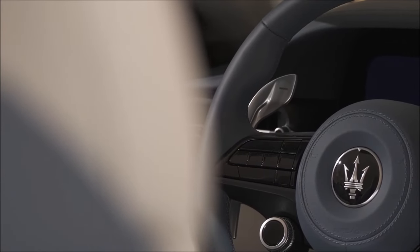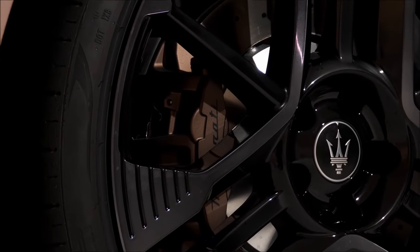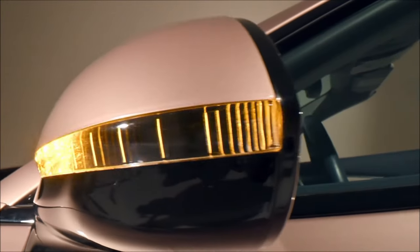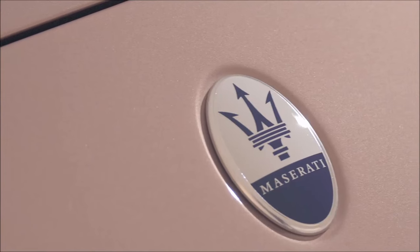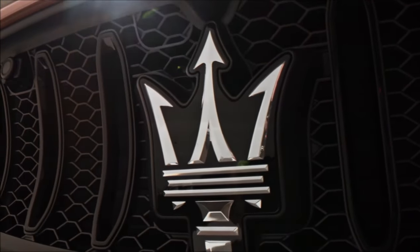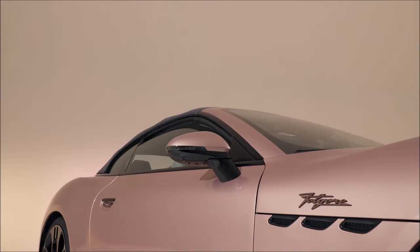The interior of the GranCabrio Folgore reflects the style of the MC20 supercar as well as the Grecale and GranTurismo models. It is equipped with the Maserati Intelligent Assistant (MIA) multimedia system — a convenient screen that combines main functions in an integrated touch interface — along with a digital clock and a head-up display offered as an option.